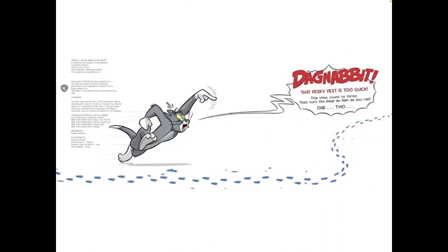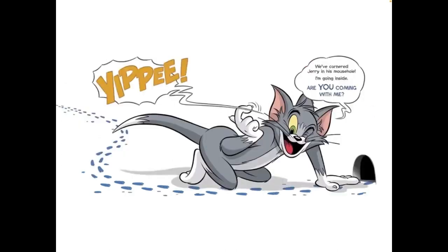This time, count to three, then turn the page as fast as you can. One, two. Yippee!